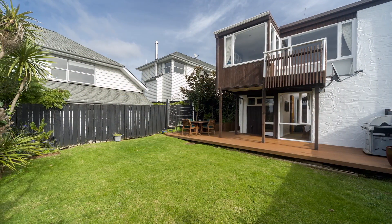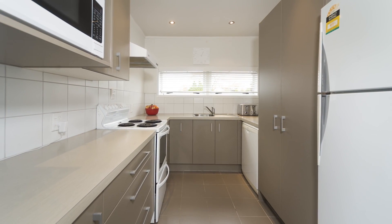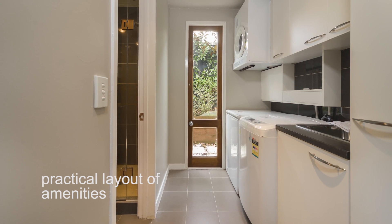Balancing style with everyday practicalities, this home features a separate kitchen and a designated laundry area, making those day-to-day duties a breeze to manage.